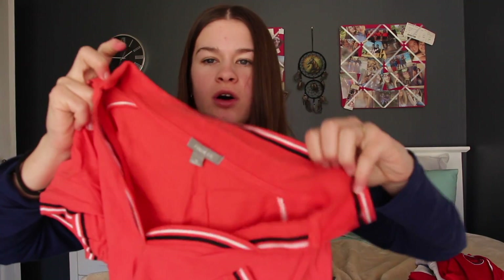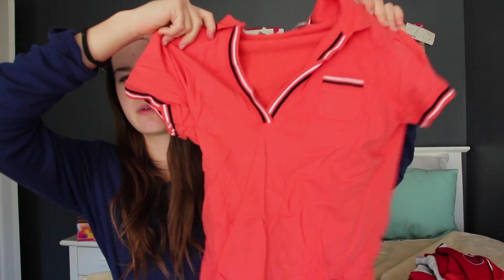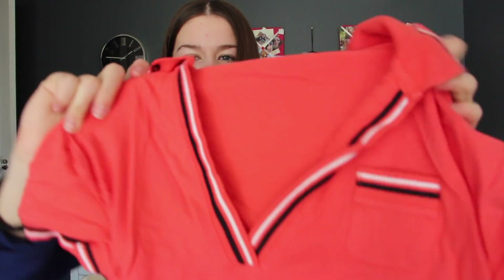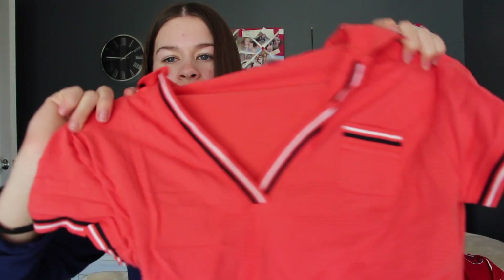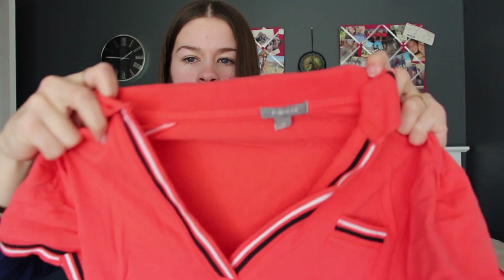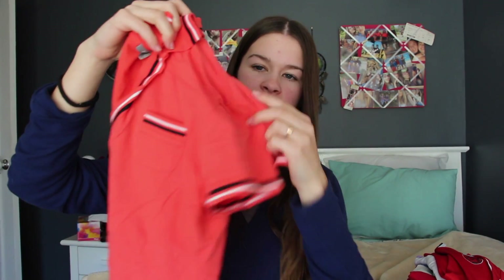The next one is from the brand Finicky and it's an apricot-orangey colour. I really like this one because it's really simple — it has black and white lining along the little pocket, the sleeves, and the V-neck, which I think is really cute. It's a nice length as well so it tucks easily into jodhpurs.